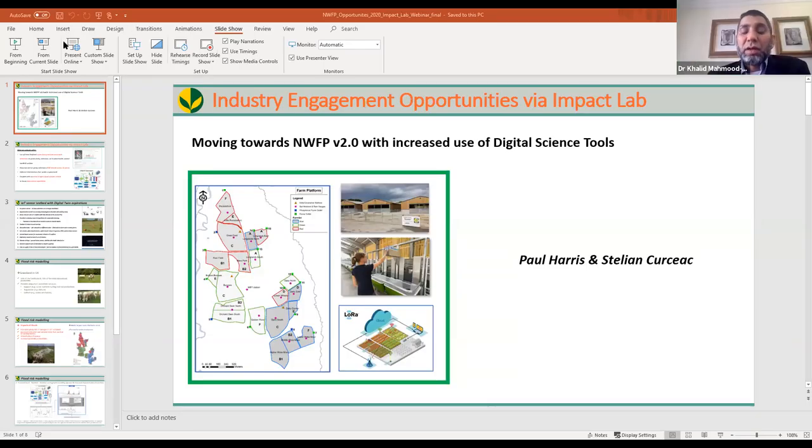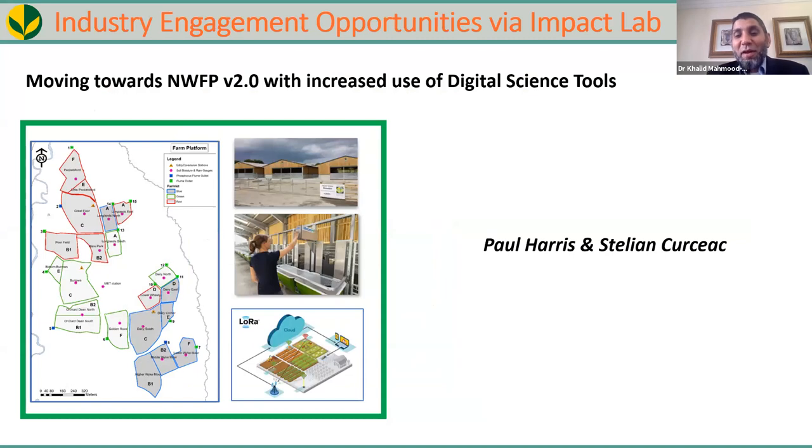Thank you — very helpful to understand the nitrogen and carbon budgeting work. We'll now go back to Professor Paul Harris and our colleague Stellan Korsak who will give insight into how we can use this data to address current industry challenges and how to engage with industry.